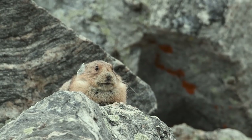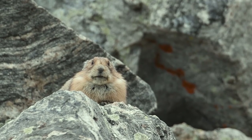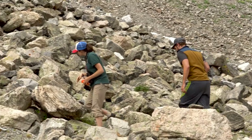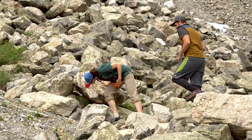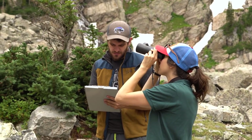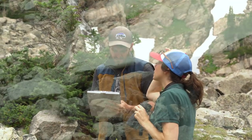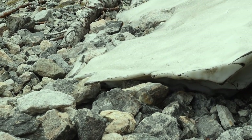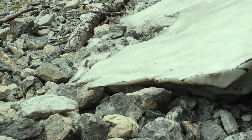Pika are considered a climate indicator species. They can survive in a very narrow range of climatic conditions. They're very sensitive to the cold and they're very sensitive to the heat. So they're reliant on cool temperatures up here in the summers and heavy snowpack to insulate them from the cold in the winters. When we see shifts in the climate, we tend to see shifts in pika populations.